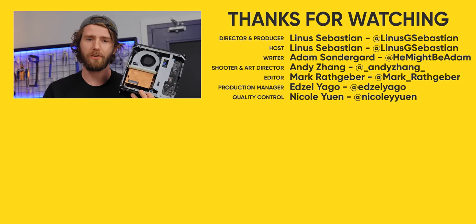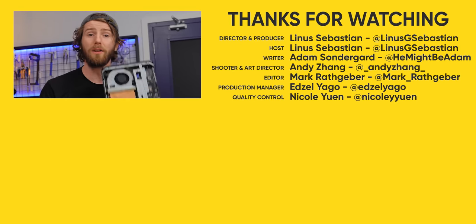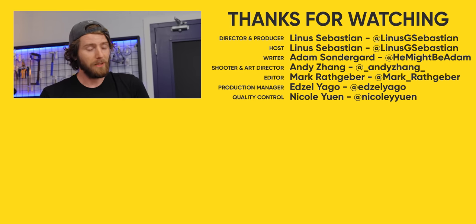Thanks for watching! HP, seriously, you guys need to get your stuff together. Everyone else, if you enjoyed this bloodshed, why not check out our video on HP's OMEN 45L pre-built? It... also had problems.